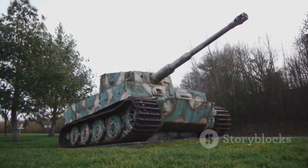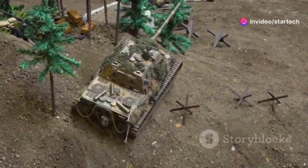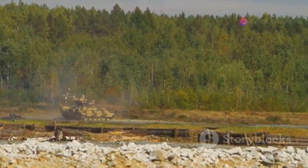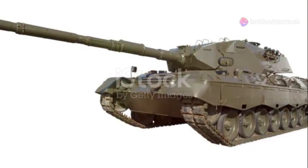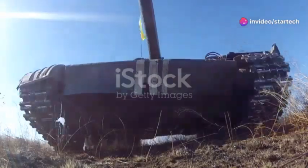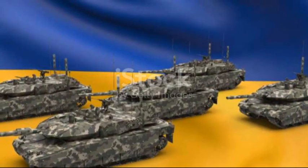The future is bright for the Leopard 2. With each new iteration, it continues to set the standard for battle tanks worldwide. The Leopard 2 is not just a piece of military hardware — it's a symbol of innovation and excellence, a legend and a testament to the relentless pursuit of perfection. It's a testament to German engineering, showcasing the skill and dedication of those who build and maintain it — a symbol of power, precision, and technological prowess. Without a doubt, it is the king of European battle tanks, reigning supreme on the battlefield with unmatched capability and resilience.